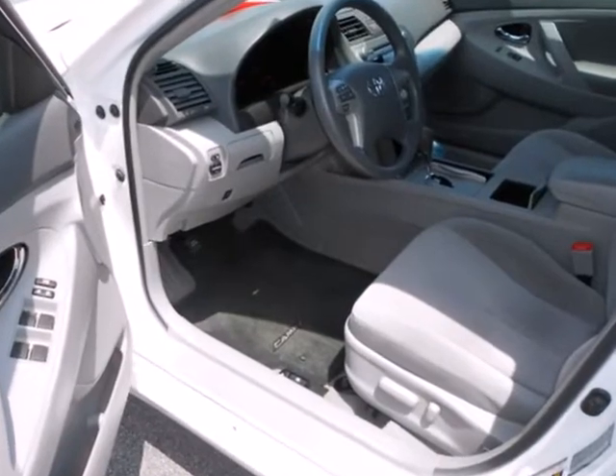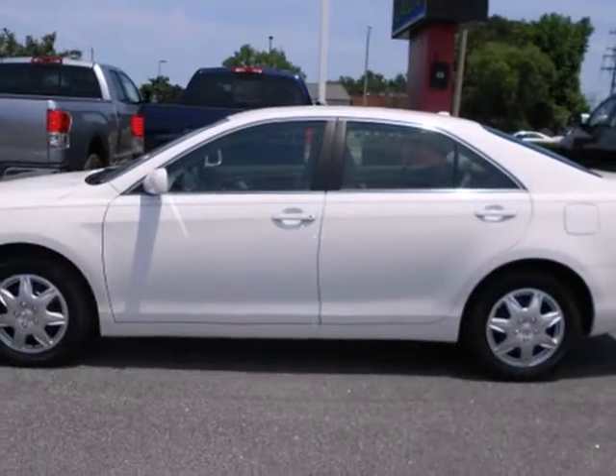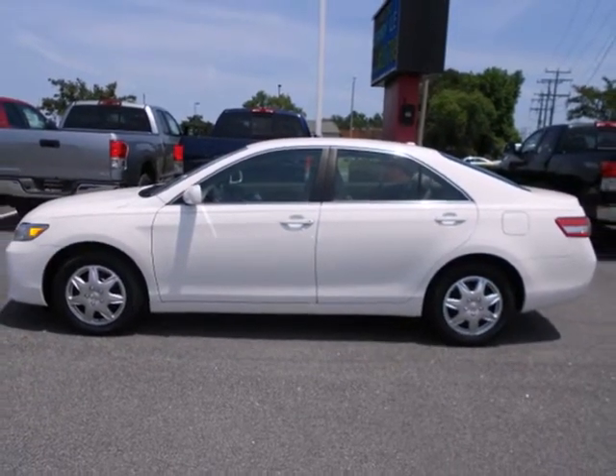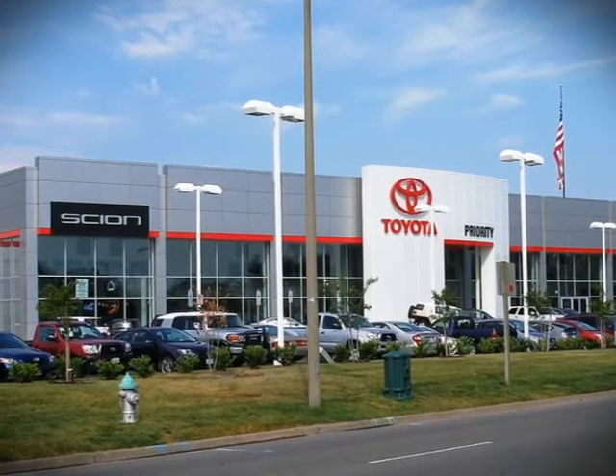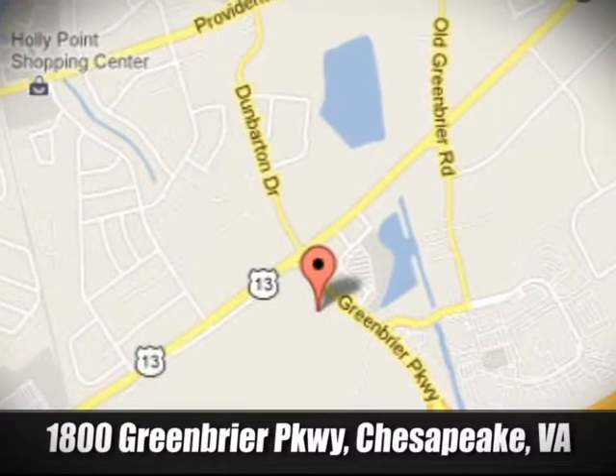The stylish 2010 Camry gives you affordable luxury, a silky smooth ride, and the always rock-solid Toyota build quality. Come see it for yourself today. Priority Toyota Chesapeake is conveniently located at 1800 Greenbrier Parkway in Chesapeake, Virginia.